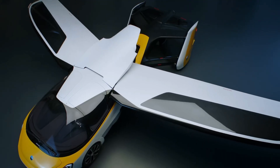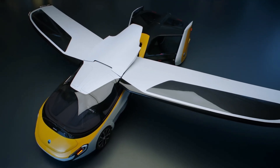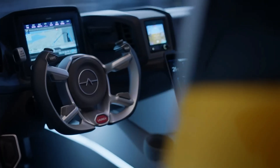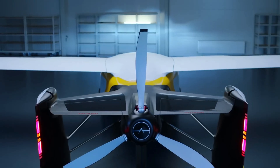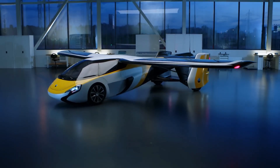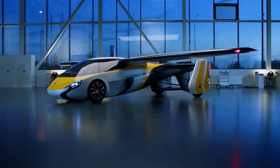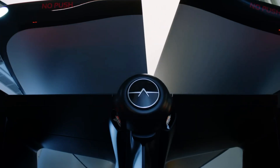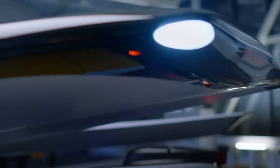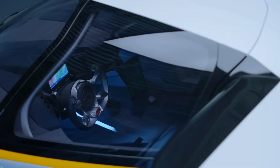It accelerates from 0 to 100 kilometers per hour in just 10 seconds and offers a driving range of 1,000 kilometers for long-distance road travel. When it's time to fly, the AeroMobil 4.0 transforms — its wings extend to an 8,800 mm span and the height adjusts to 1,400 mm. In the air, it cruises at 260 kilometers per hour with a range of 740 kilometers.